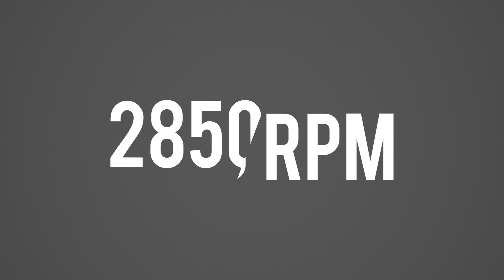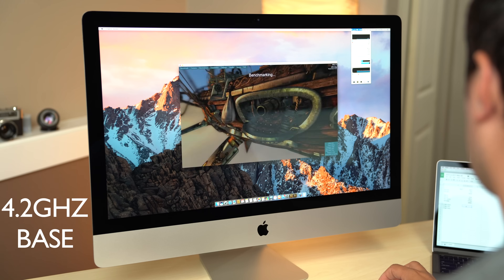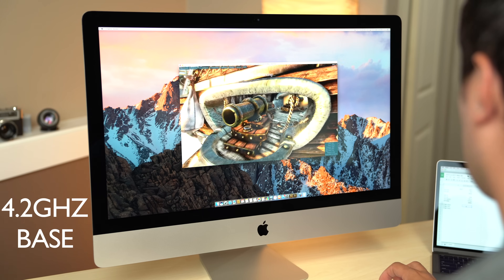Along with its power increase comes added heat, and under extended 100% CPU load the 2017 iMac starts to slow down to stay cool. The fan now runs 150rpm slower, which does make it quieter under load, but I'd prefer a louder but cooler running Mac. Even with a faster fan, the previous iMac ran hotter, with the CPU running 200MHz under its rated base clock, where the new Kaby Lake equipped Mac at least stays at its base clock speed.